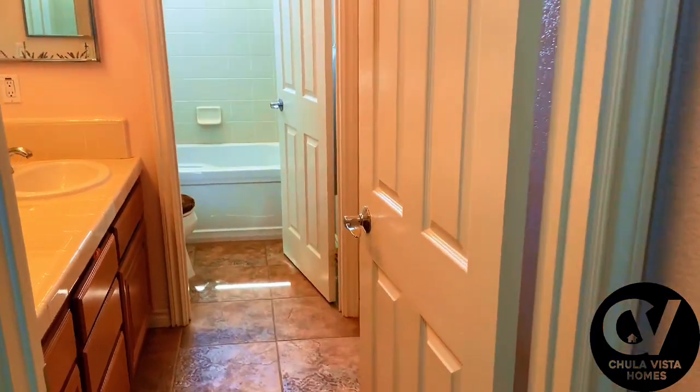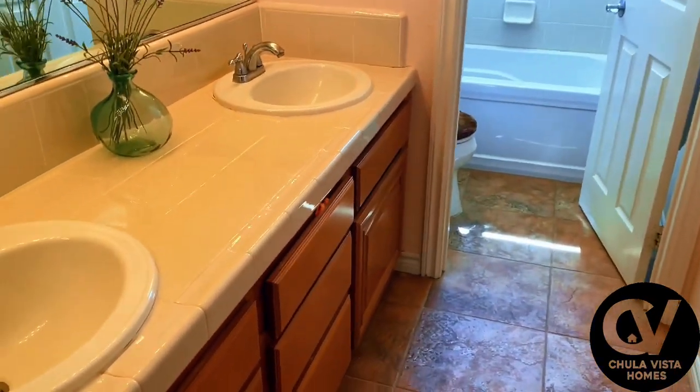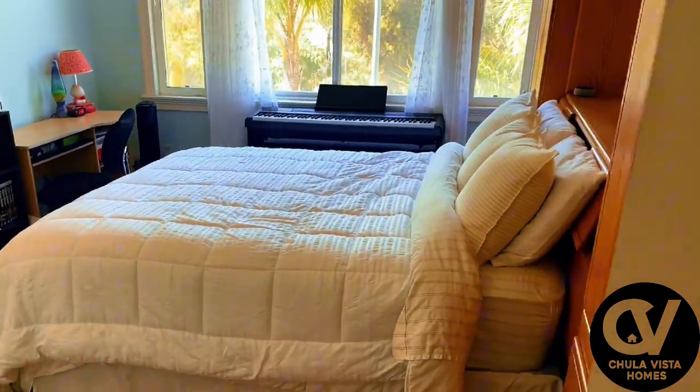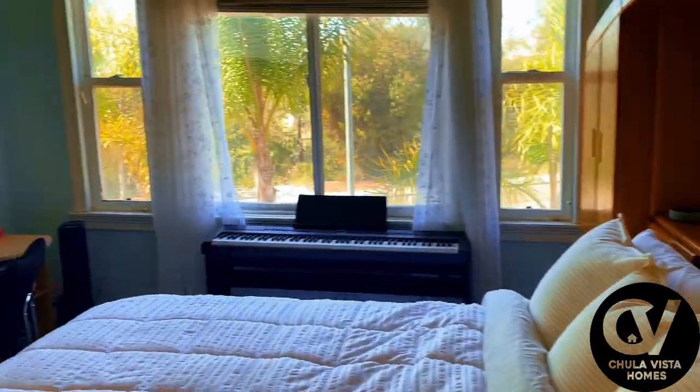Just down the hall, a beautifully appointed bathroom features modern finishes, a spacious vanity, and a full bath. Whether you're accommodating family or guests, there's plenty of space for everyone.